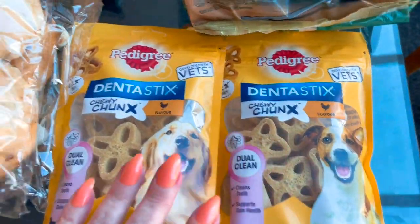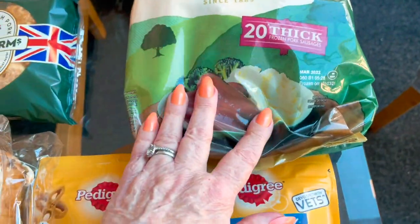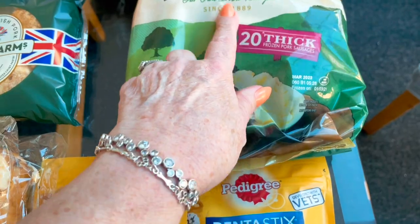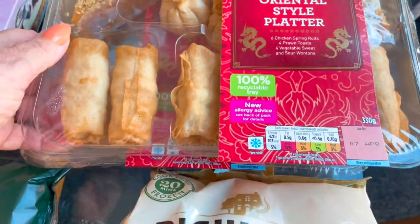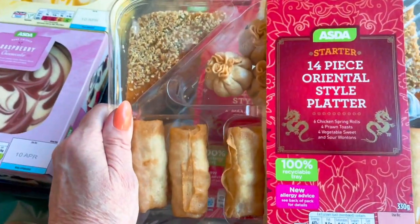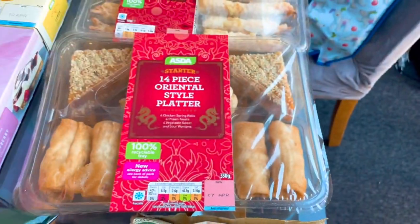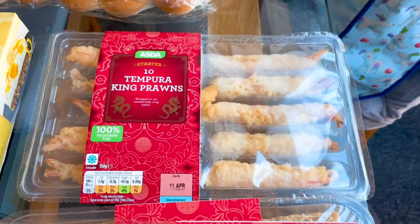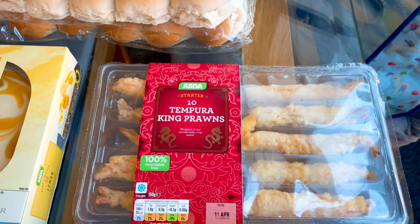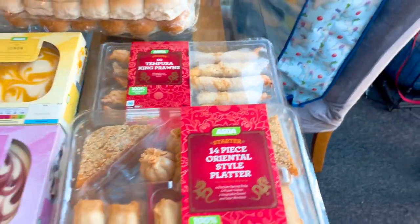I got some pork pies and some dog treats — they're sitting here patiently waiting! Some Richmond sausages, 20 of the thick frozen ones. I also picked up two of the 14-piece oriental star platters — two of those exactly the same — and 10 tempura king prawns.